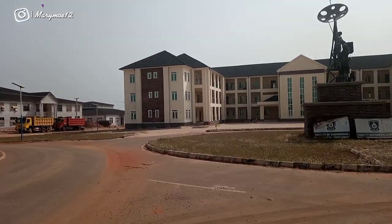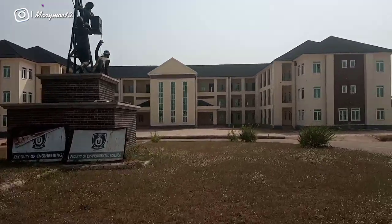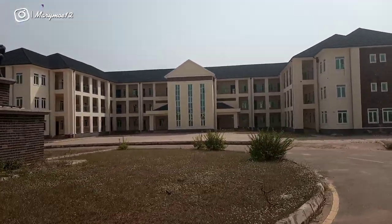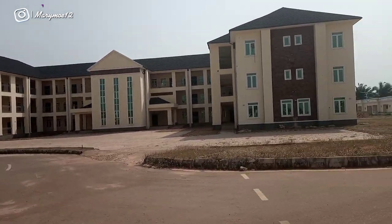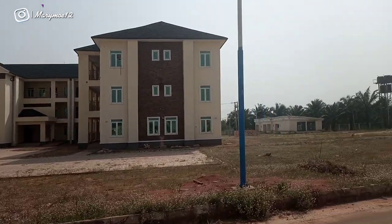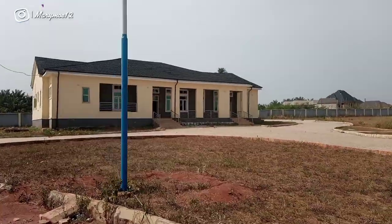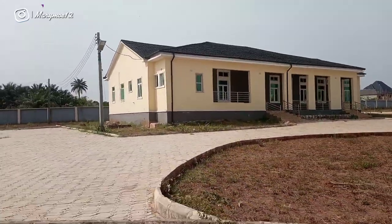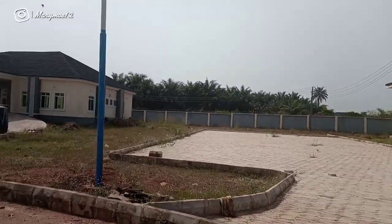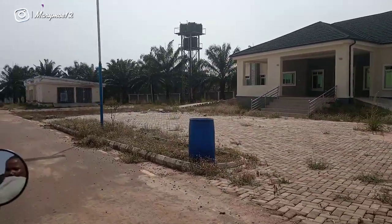It was on a Saturday, so there are no students around — that's why you're not seeing any students. This is what it's like. Look at this massive building. The classrooms were all locked because it was a Saturday, but I decided to stroll inside the school and see what it looks like.